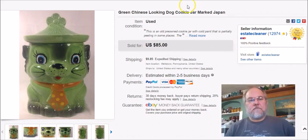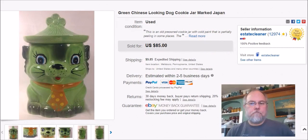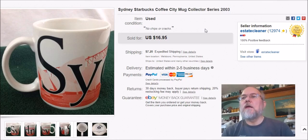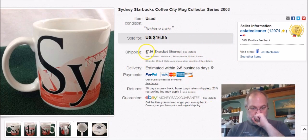That was the little green dog. I had a problem with my microphone and Screencast-O-Matic kept shutting off, but I think we're good now. Next is a Starbucks mug from Sydney, Australia. I paid 79 cents at Goodwill, listed it September 1st, sold it January 30th, and got $14.01 plus shipping.